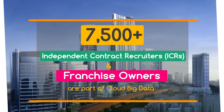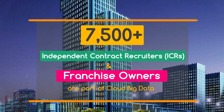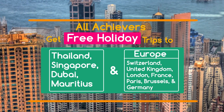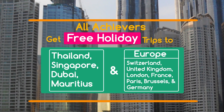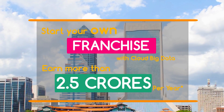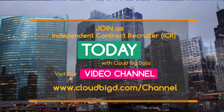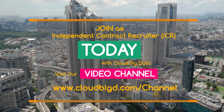7,500 plus independent contract recruiters and franchise owners are part of Cloud Big Data. All achievers earn up to $2,500 joining bonus and get free holiday trips to Thailand, Singapore, Dubai, Mauritius, and Europe. Start your own franchise with Cloud Big Data and earn more than 2.5 crores per year. Join as an independent contract recruiter today with Cloud Big Data. Visit our video channel at www.cloudbigd.com/channel.